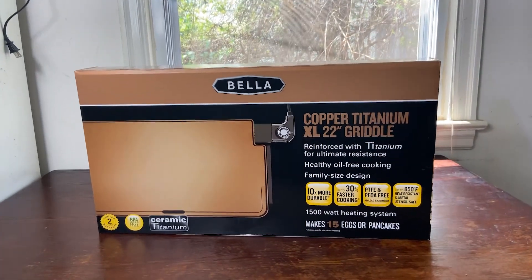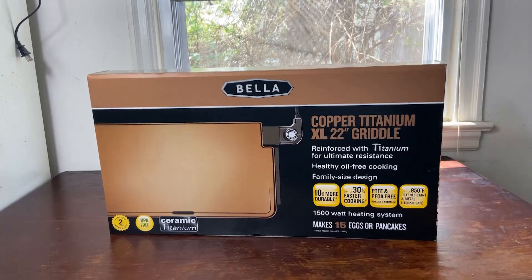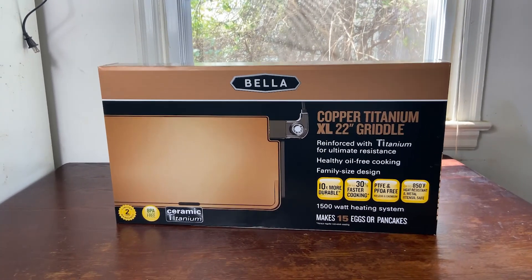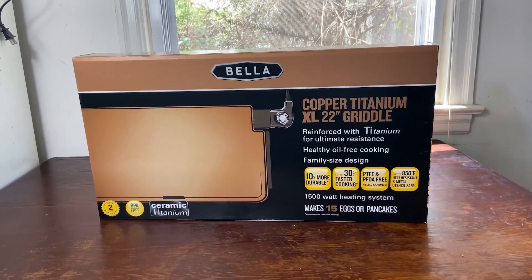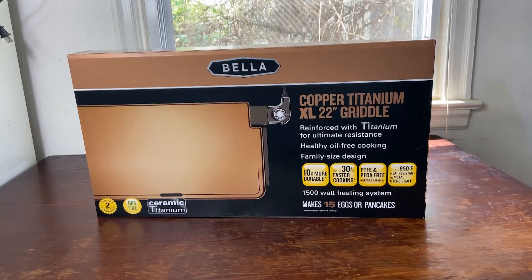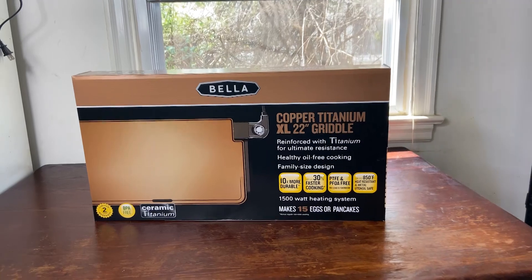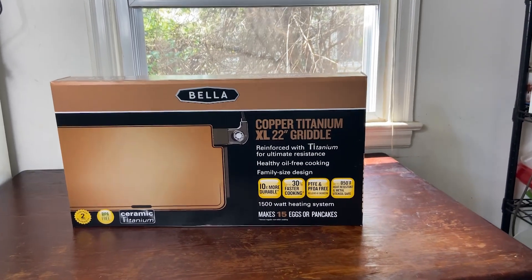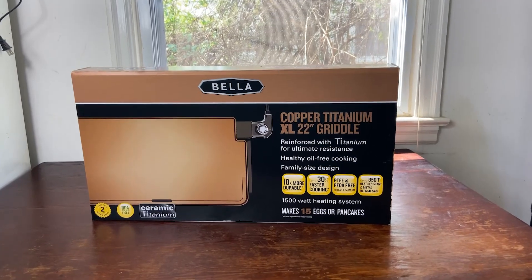Reinforced with titanium for ultimate resistance, healthy oil-free cooking, family design. It's 10% more durable, has 30% faster cooking, PTFE and PFOA free, 85-degree heat resistant, 1500-watt heating system — which is actually pretty high, 1500 watts. That's a lot of heat right there.